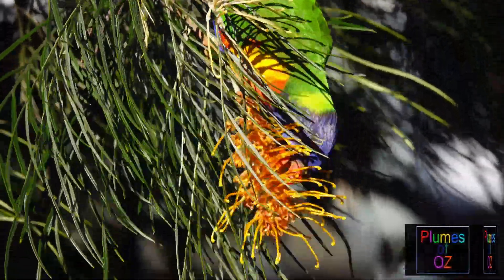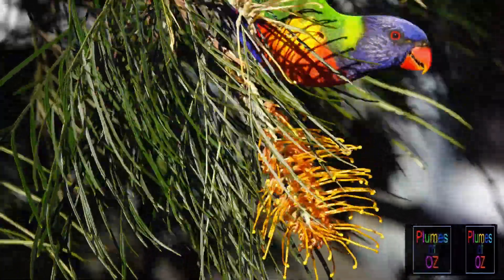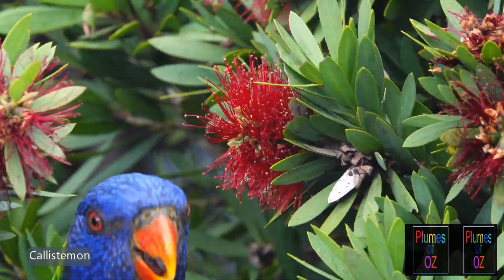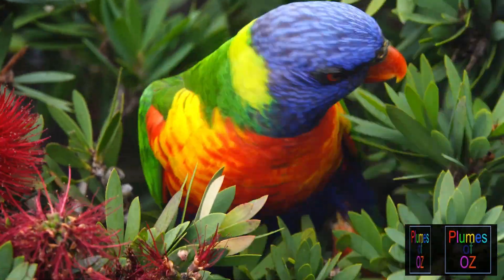To finally emphasize again: if you have a lorikeet as a pet, please grow something like a small flowering eucalypt, or a grevillea which will have even more flower over a longer period, or one of the bottle brushes, and you will have a happy bird.